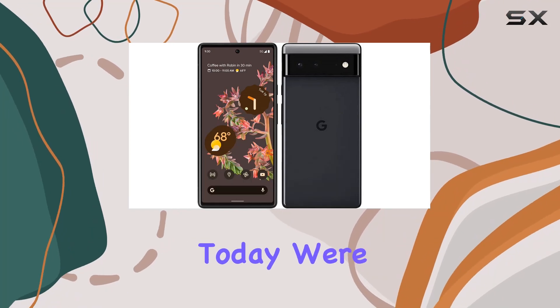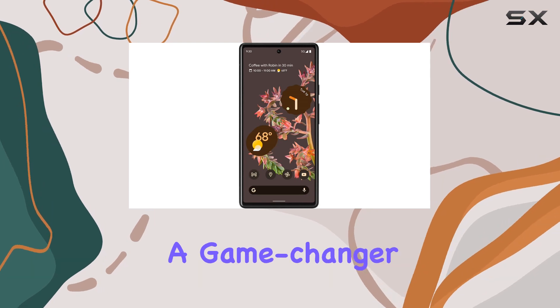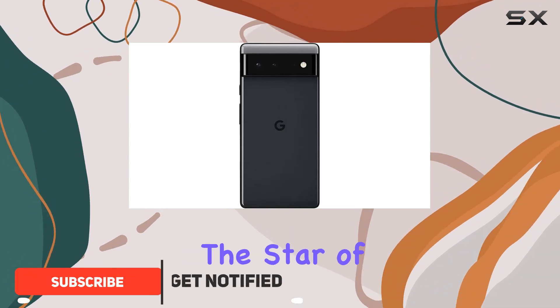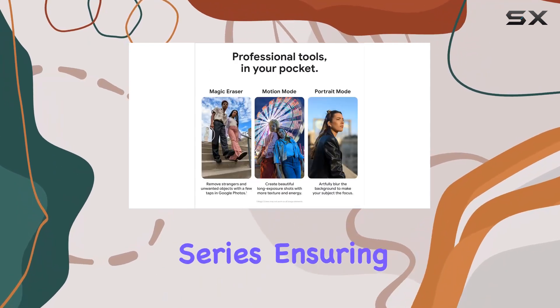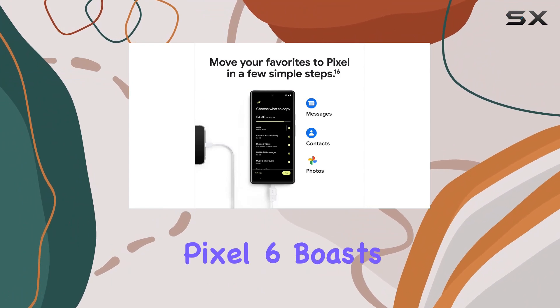Hey everyone, today we're diving into the Google Pixel 6, and let me tell you, it's a game changer. This unlocked Android 5G phone gives you the freedom to choose your carrier and data plan. The star of the show is the groundbreaking Google Tensor processor, designed exclusively for the Pixel series, ensuring speed, intelligence, and top-notch security.